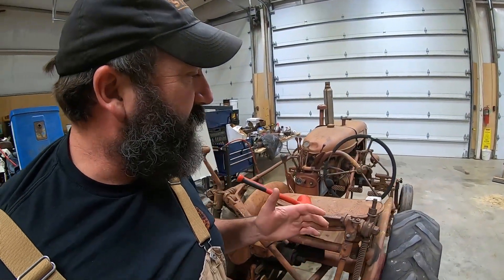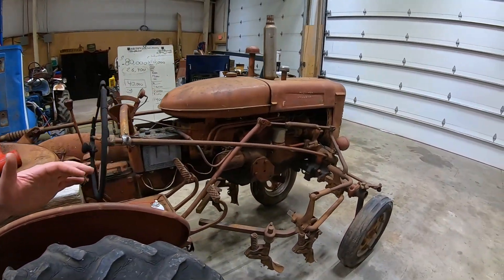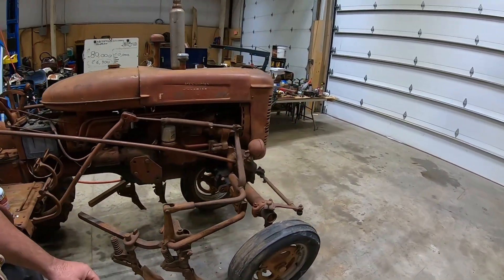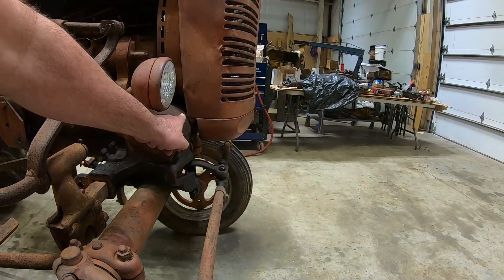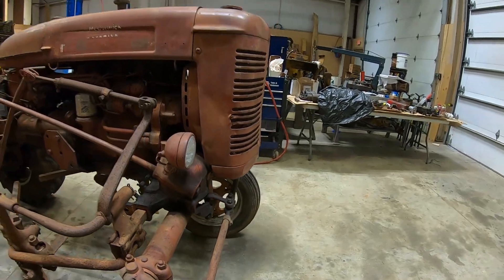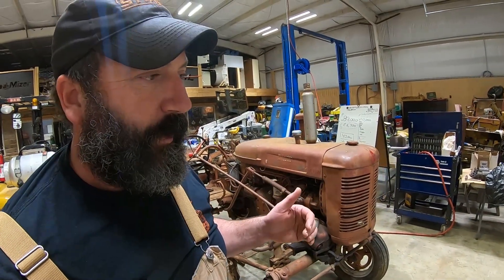I really wanted to show you the neatness of this tractor. It's what I believe to be a Super A1. When you look at the grill, it has this very interesting step. Farmall 51 has a video of a gentleman going over the differences in a Super A1 and a Super AI — really good information there.